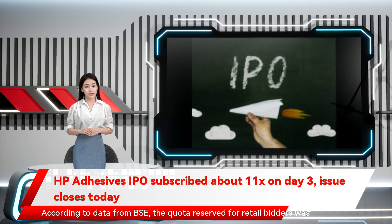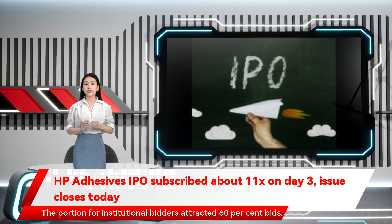According to data from BSE, the quota reserved for retail bidders was subscribed 49.52 times, whereas HNI allocation fetched 5.28 times. The portion for institutional bidders attracted 60% bid.